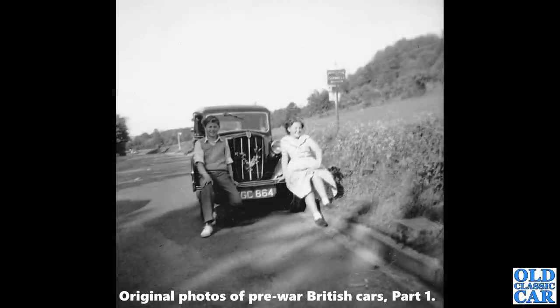Another Morris now — another Morris 8 Series 2. Again, the painted radiator surround is the giveaway on that one.